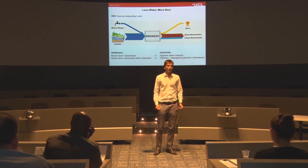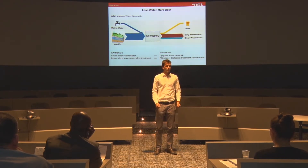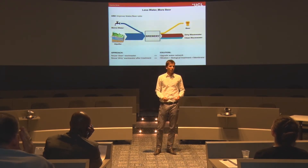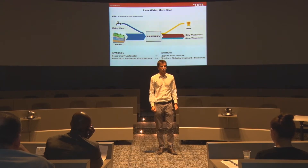Depending on the brewery, 3 to 10 litres of water go into every litre of beer produced. For my research I am investigating how water use in breweries can be improved, and I'm doing this for a case study at Coopers, which is an iconic South Australian brewery.